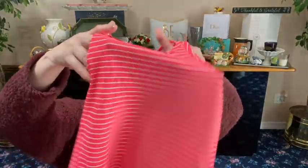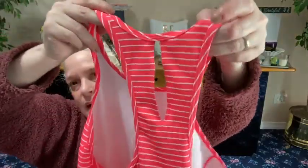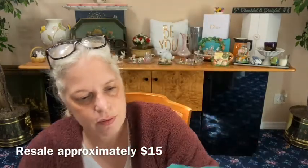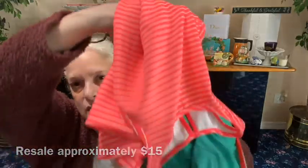From New Balance, we got this electric pinky-orange neon and white striped top. It has a keyhole in the back, it's that stretchy silky material — I don't think it was ever worn. It would look great with those North Face shorts.